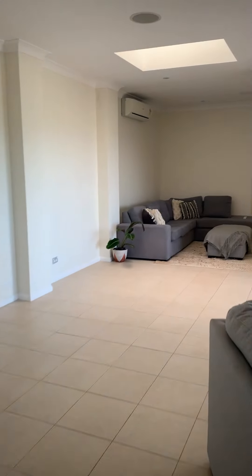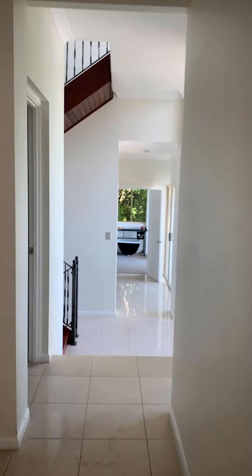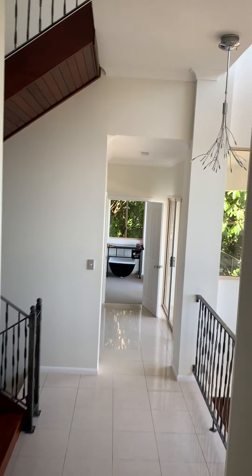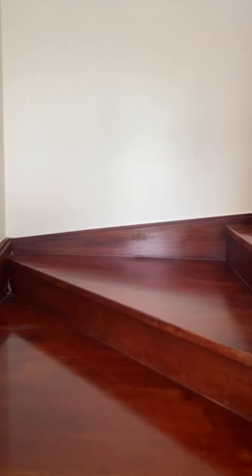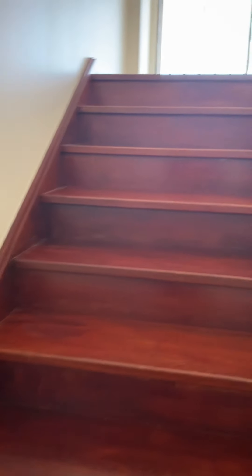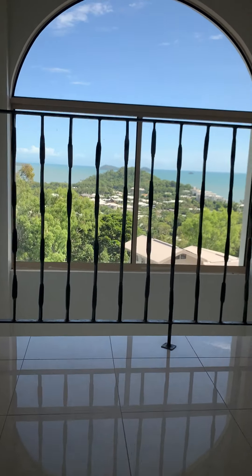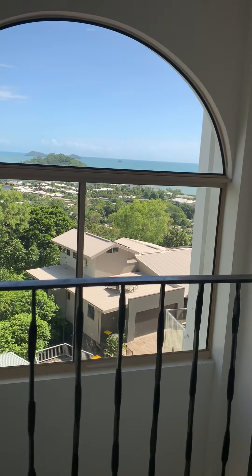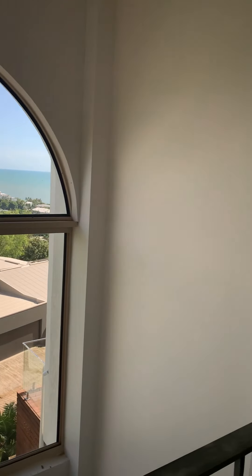Moving back to the living area, we'll head upstairs to either the guest room or the main suite — buyer's choice on which way to use it. Ascending the timber stairs once again. The view again — the design truly captures the views from all angles.